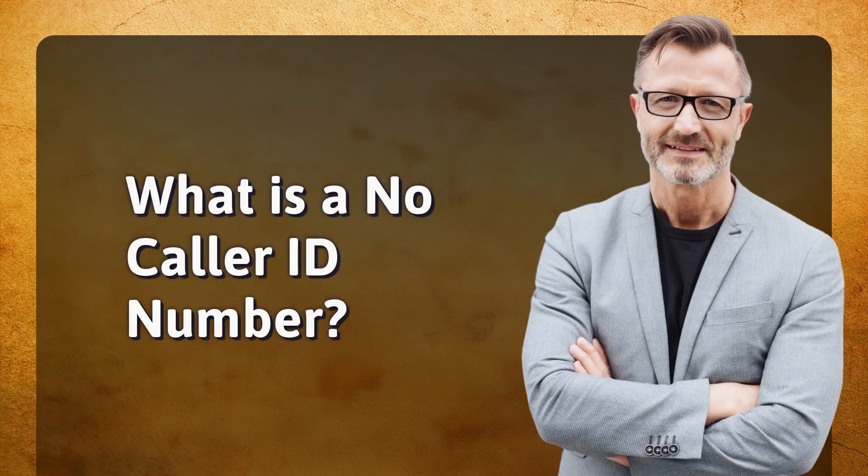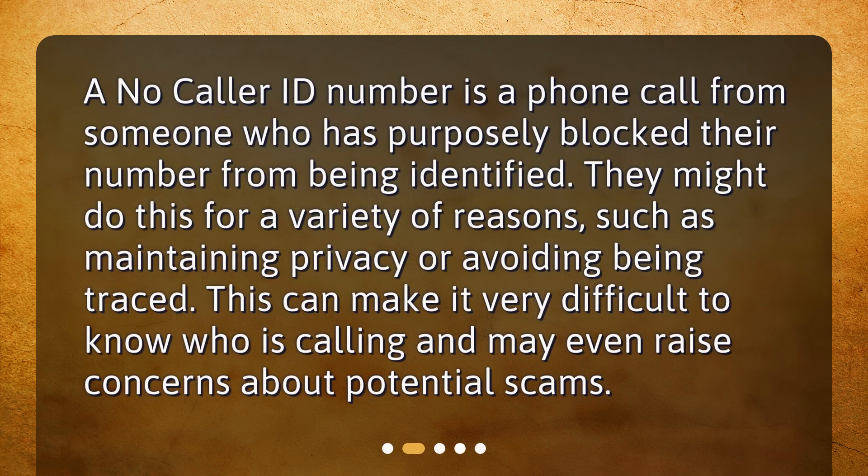What is a no-caller ID number? A no-caller ID number is a phone call from someone who has purposely blocked their number from being identified. They might do this for a variety of reasons, such as maintaining privacy or avoiding being traced. This can make it very difficult to know who is calling and may even raise concerns about potential scams.